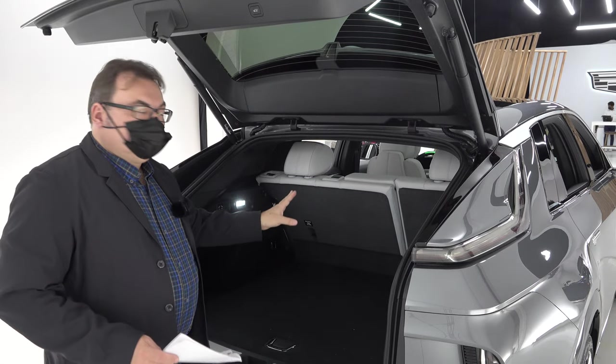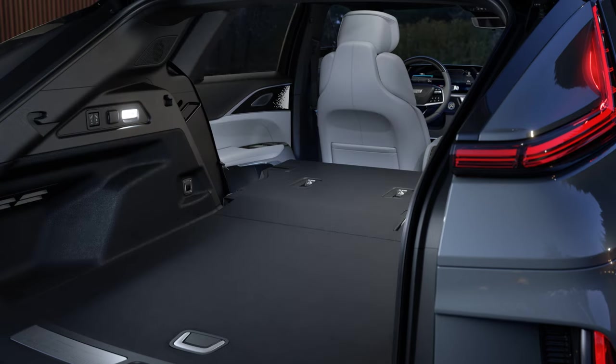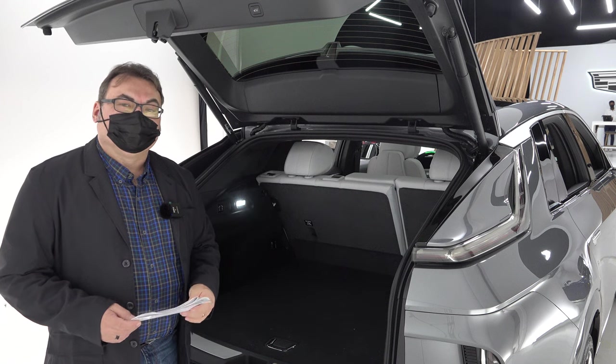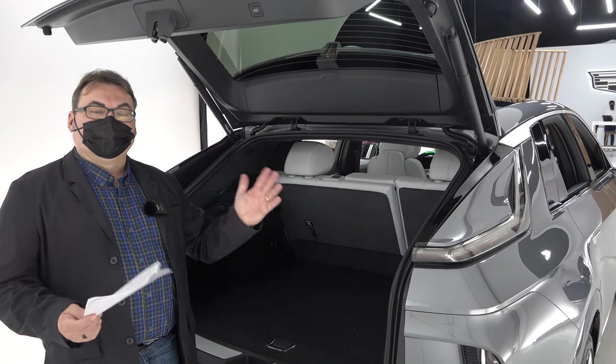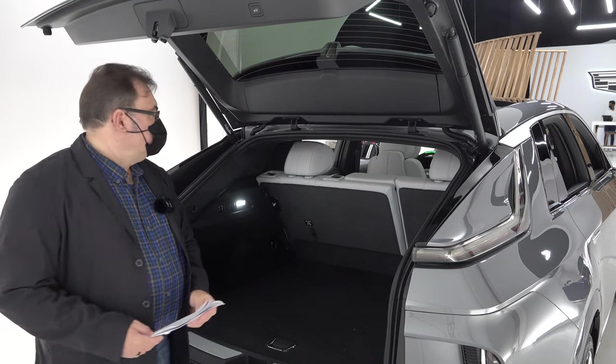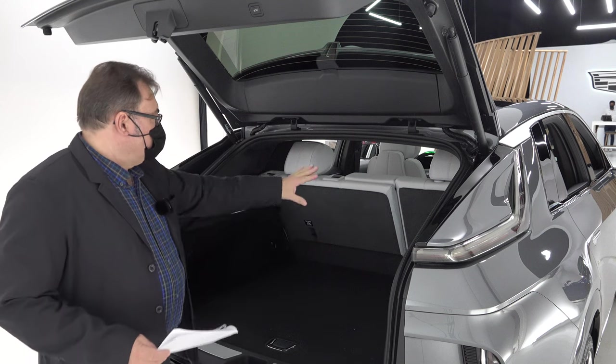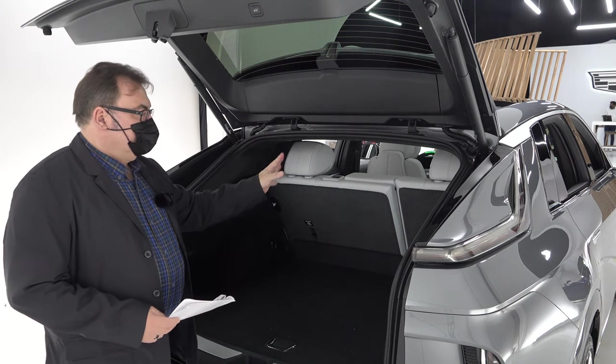To fold the rear seats down, there are two buttons that will do it automatically — not activated on the pre-production vehicle, but it will work. There's also a slight decline to the rear seat, allowing about an 8 to 10 degree pitch recline for more comfort. It's a traditional 60-40 rear split, so depending on what side you want to load things on, it works nicely.